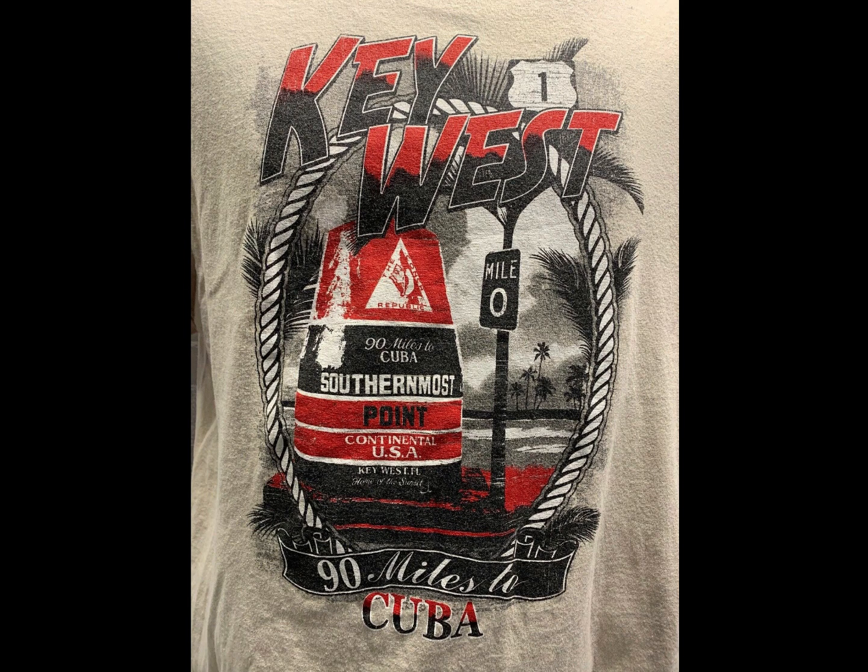Just a Key West typical t-shirt. Sold for $9. This was more than likely a Goodwill outlet buy — I usually don't buy these kind of t-shirts unless they're at the outlet. So the price paid on these was under $0.50.